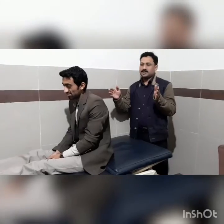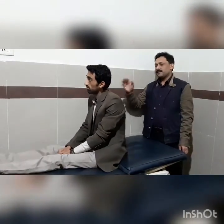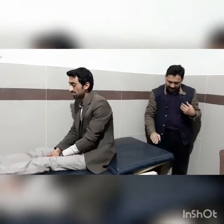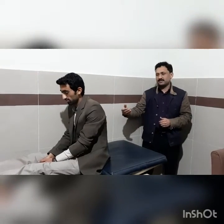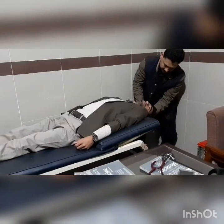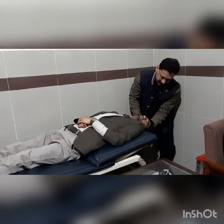Finally, we examine the vestibular portion of CN8 using the Hallpike maneuver. The patient sits on the couch and we tilt the head 45 degrees, then suddenly drop the patient so the neck is in approximately 30 degrees of extension. We watch the eyes for nystagmus. If nystagmus lasts more than 5 to 10 seconds, this is considered a positive test for vestibular nerve pathology.